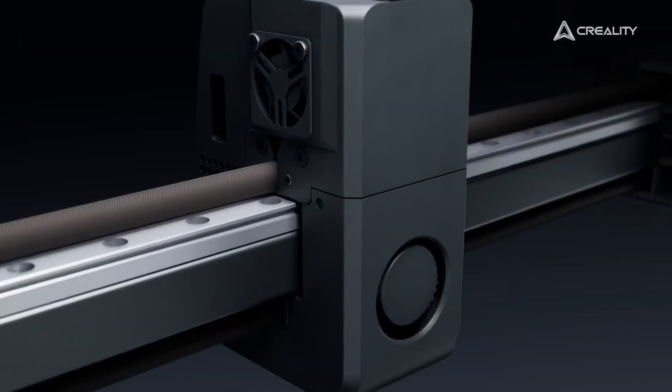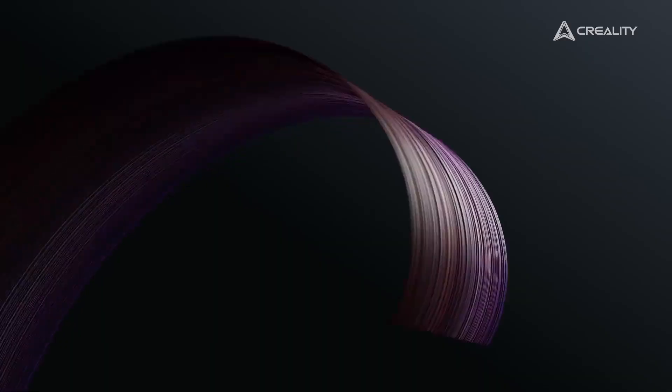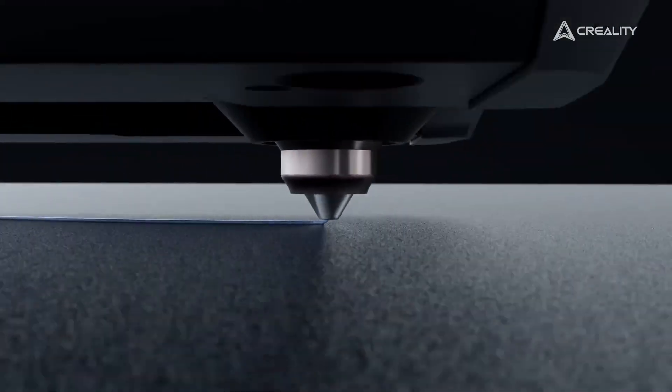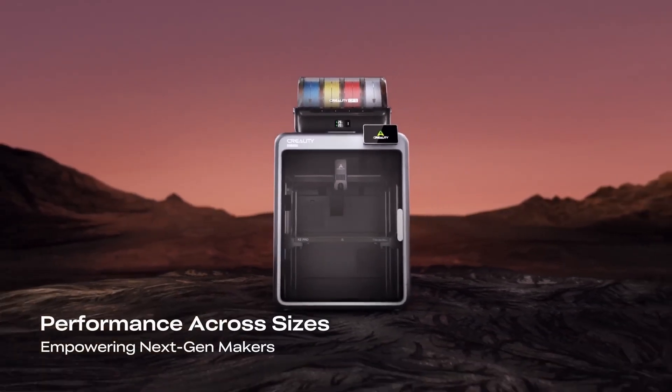With its aerospace-grade aluminum frame, adaptive mesh leveling, and dual cooling fans, every print comes out crisp and flawless. If you're ready to experience multicolor 3D printing with professional precision, check out the product link in the video description and explore what's possible with this 3D printer.